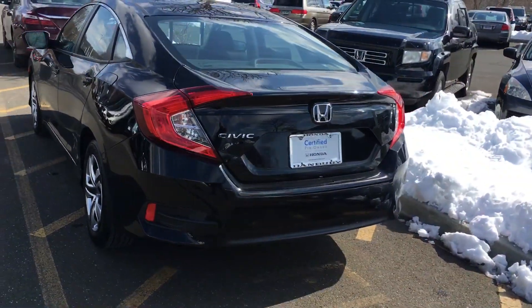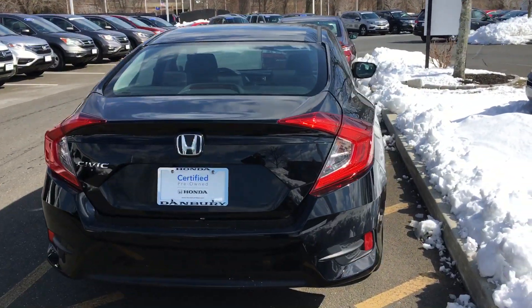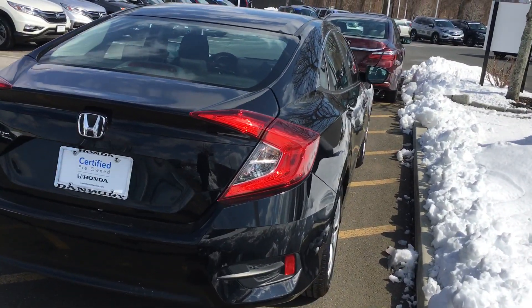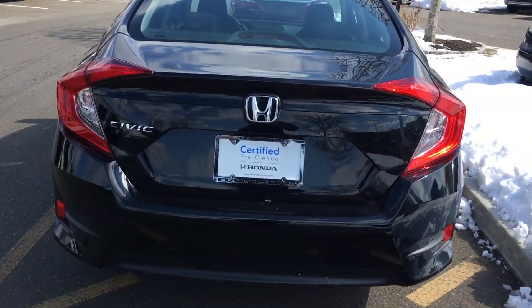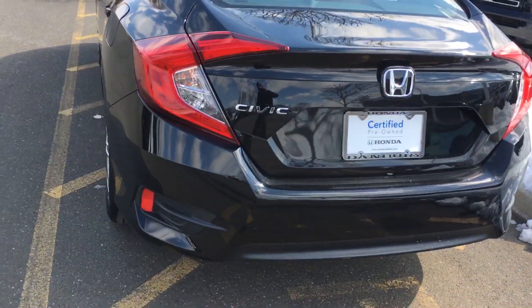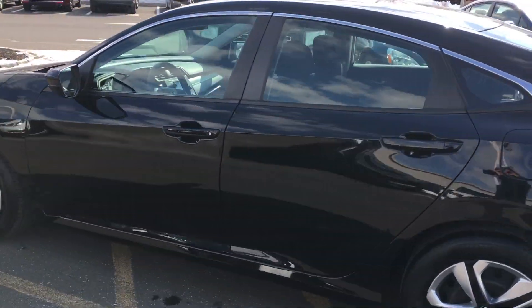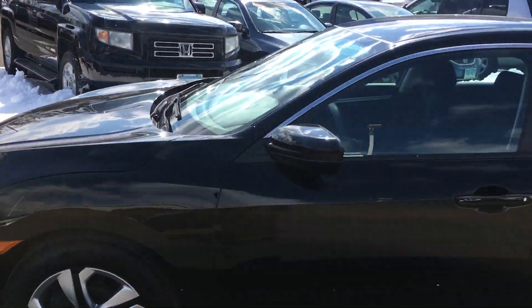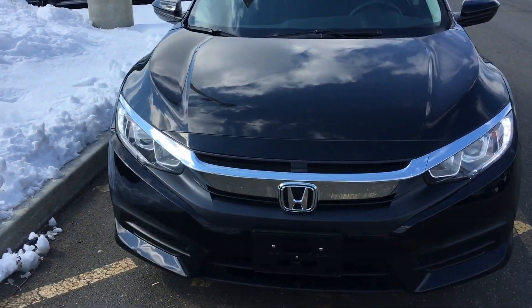It's a bargain at $15,500, which was the internet price special. It's a certified pre-owned Honda, so you'll get a 12-month, 12,000-mile bumper-to-bumper warranty and a 70,000 or 100,000-mile powertrain warranty. This vehicle also comes with a backup camera.